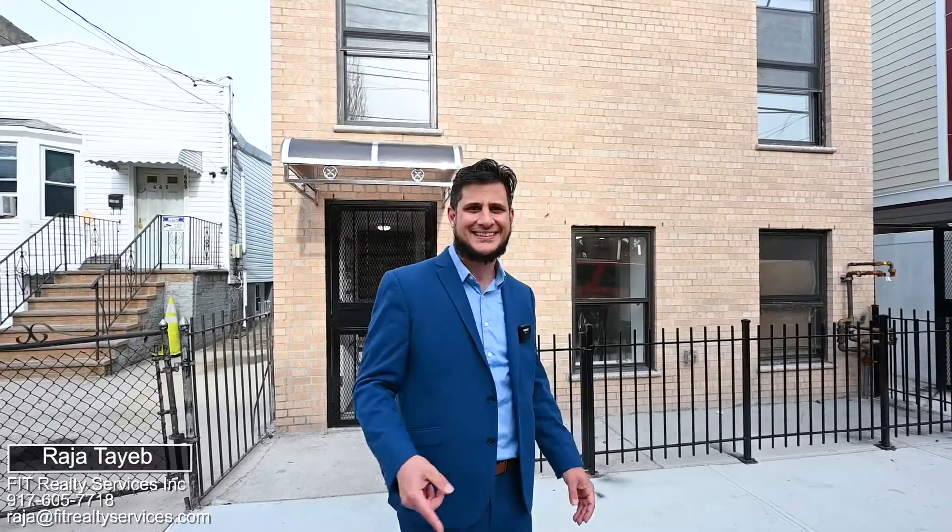Raja Tayeb, Fit Realty Services. Welcome to our newest listing at 667 Linwood Street in Brooklyn, New York. Prime location — literally three minutes walking distance to a subway, shopping, great schools, and parks.